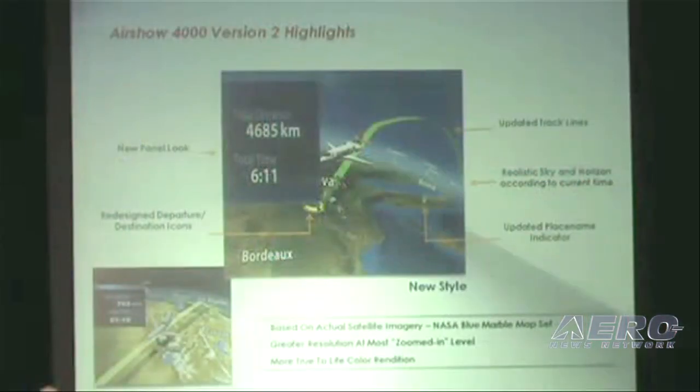And really, if you look at the graphic itself, it doesn't do it justice because you really have to see it in action to appreciate all the 3D and dynamic features of our Airshow 4000 version 2 software.